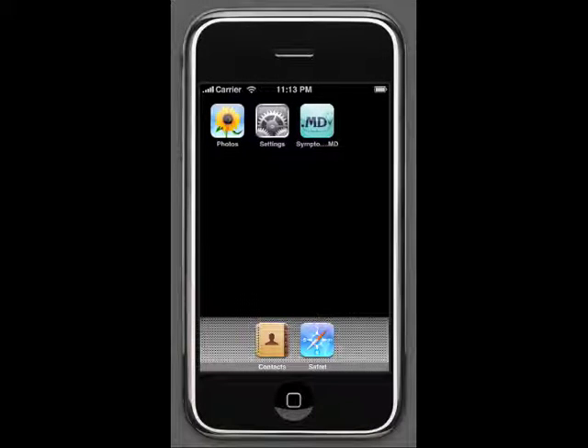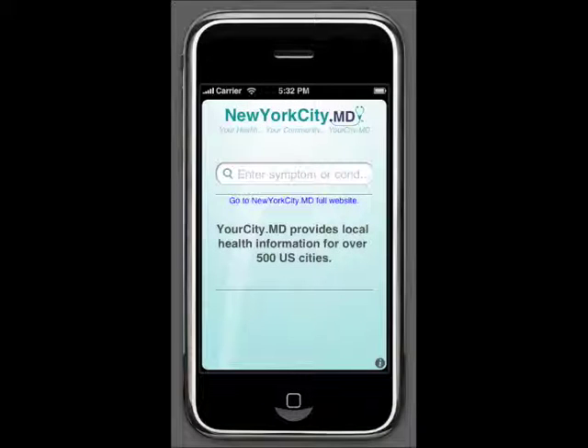Let's get started using SymptomChecker.md. When SymptomChecker.md first launches, it automatically changes as you travel. So if you get sick or in an accident, you will have quick access to the correct local doctors without a laborious search during a difficult time.